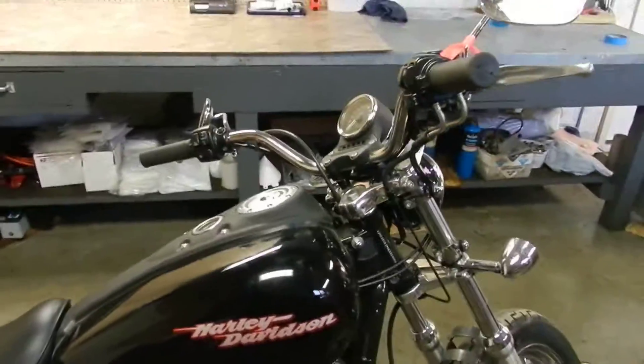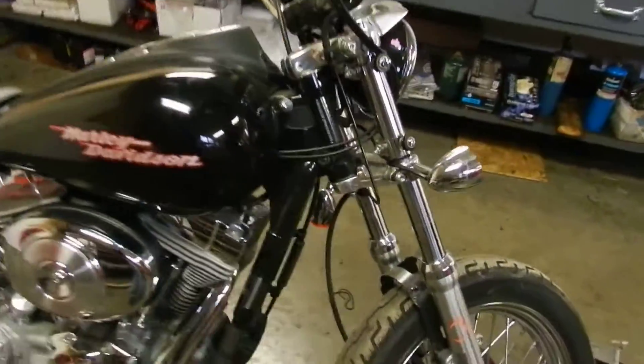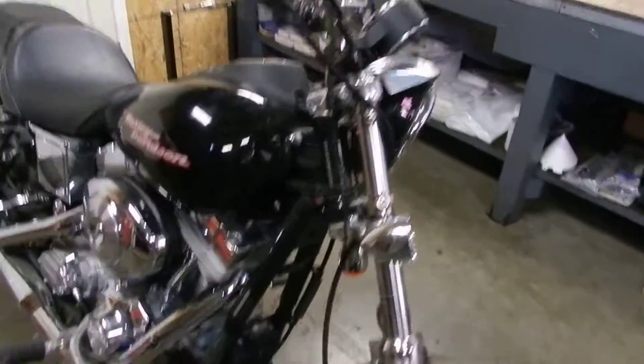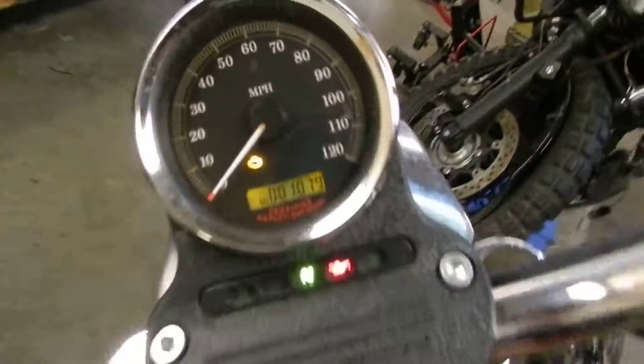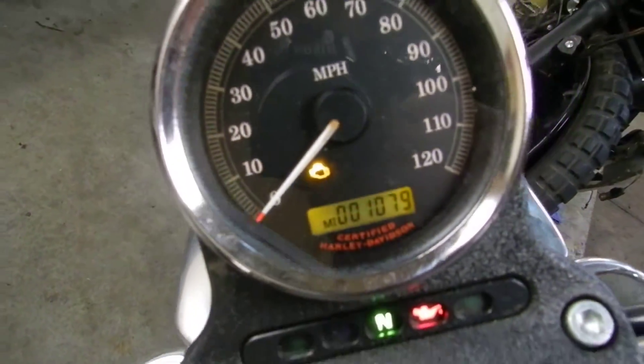As you can tell, the bike is in pretty good shape. It was in a minor accident. Bike only has 1079 miles on it.